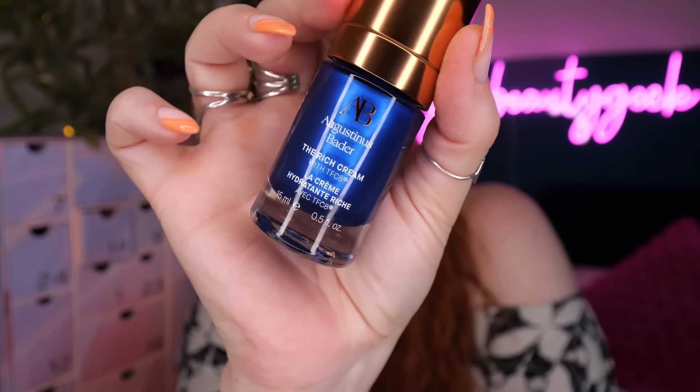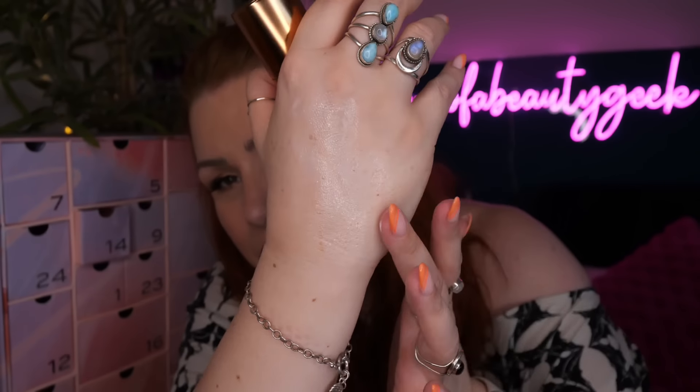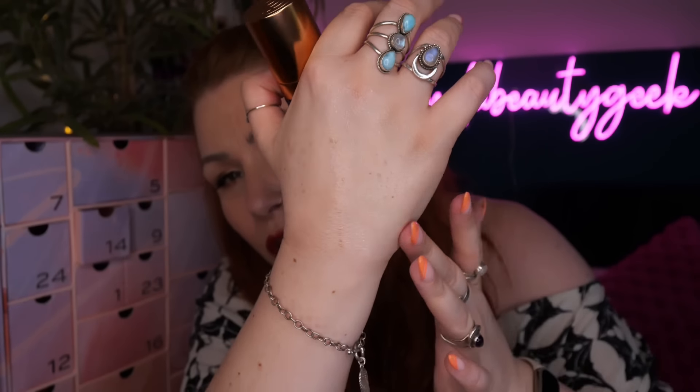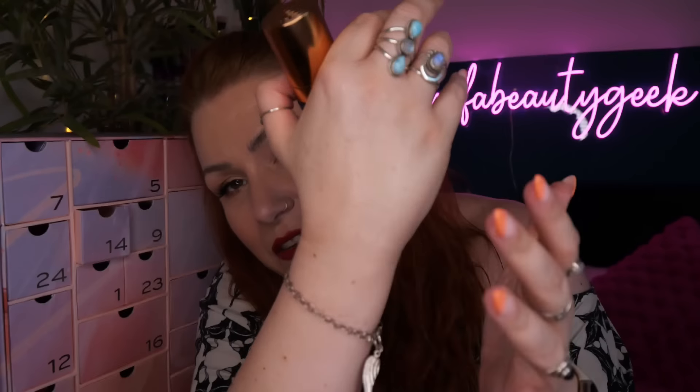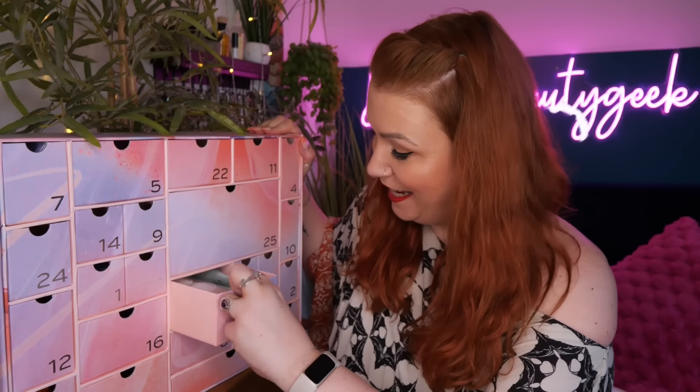Day number fourteen - we've got Augustinus Bader Rich Cream. This was a popular one in luxury advent calendars last year; it's a luxury brand and it contains TFC8, a patented ingredient. There's 15ml here. As this advent calendar is for December and thinking winter in mind, a richer moisturizing cream would be more beneficial, especially coming into January and February when it gets really cold and your skin changes through the seasons. It's a really nice cream.